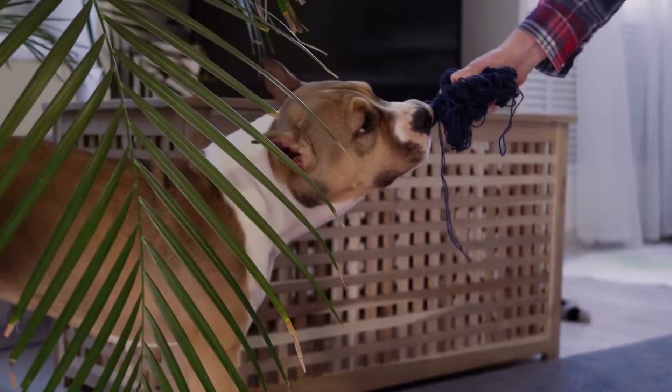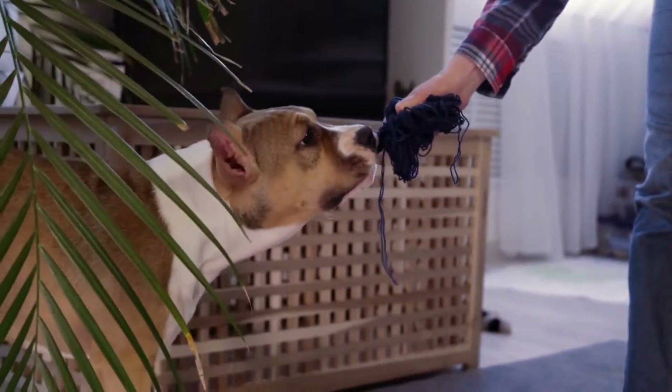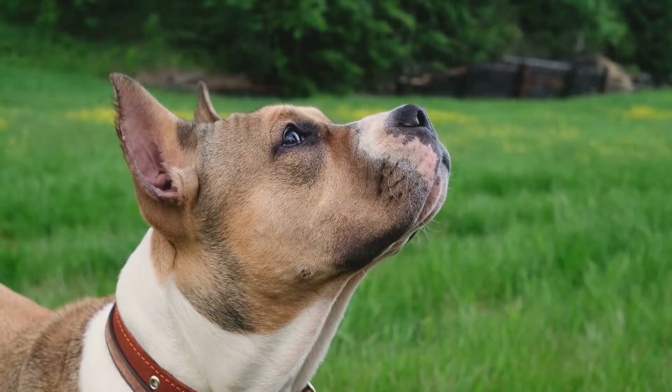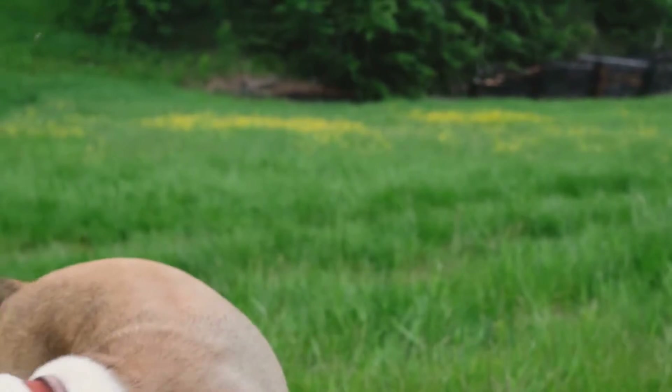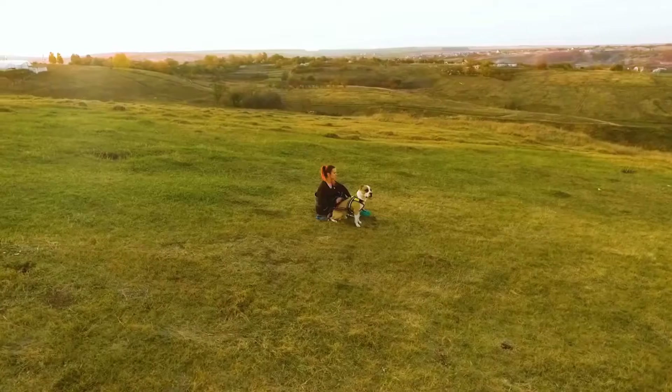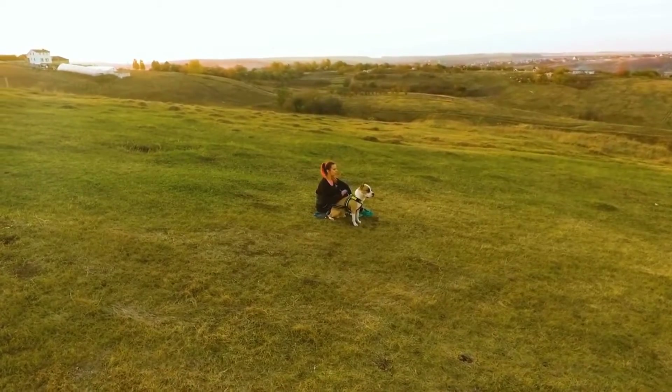1. Create an Agility Course. American Staffordshire Bull Terriers are naturally athletic and love to run, jump, and climb. You can create an agility course in your backyard using items like cones, jumps, and tunnels. This will not only keep your pet entertained, but it will also help them burn off energy and stay physically fit.